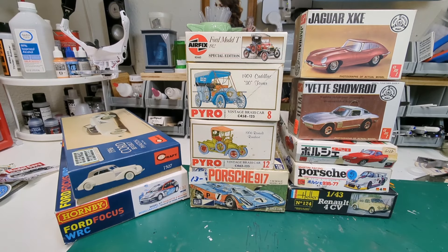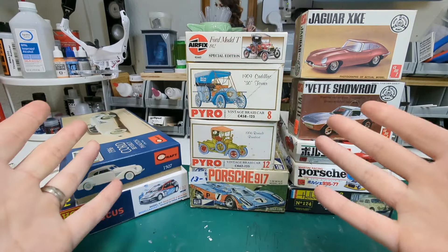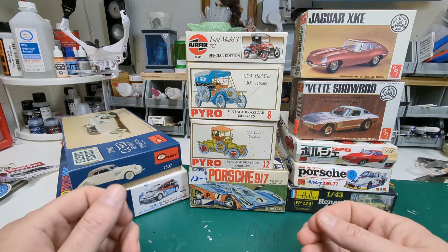Welcome back model building fans, it's Brian and it is time for the small scale group build. We have our selection of kits here that we're going to choose from for our small scale group build this year.